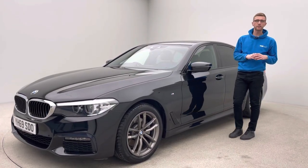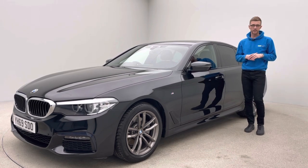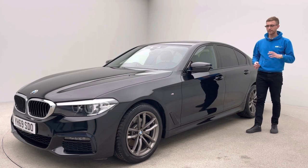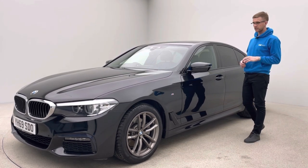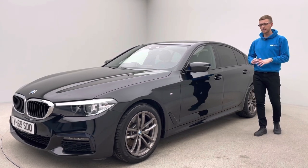Hi, welcome to Car360. My name is Ross and we're going to do a very short video presentation on this absolutely gorgeous BMW 520d M Sport saloon, finished in black sapphire with black Dakota leather and gorgeous 18-inch ferric grey alloy wheels. This car is on a 69 plate and has covered just under 43,000 miles.